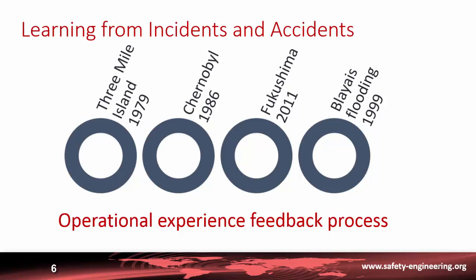Another important aspect and way to progress in safety is to learn from incidents and accidents. We will examine major accidents: Three Mile Island in 1979, Chernobyl in 1986, and Fukushima in 2011. There will also be a detailed analysis of an incident in France involving a flooding problem in 1999, and a description of the operational experience feedback process.